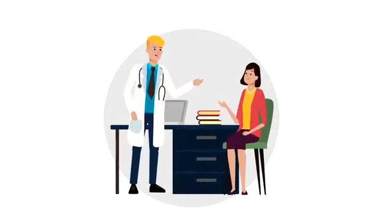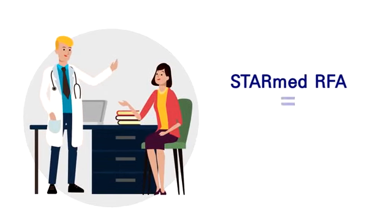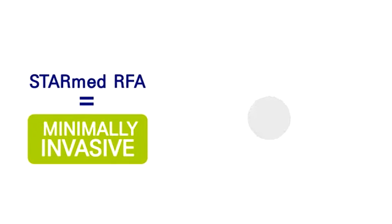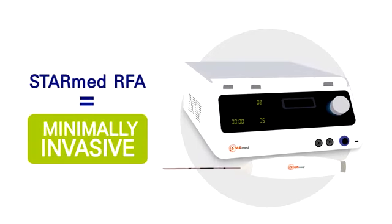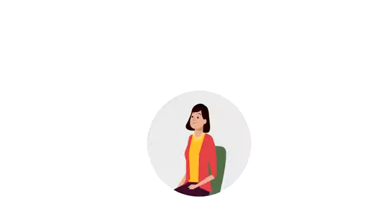However, thanks to an amazing, minimally invasive, non-surgical treatment called STAR-Med radiofrequency ablation, you can avoid surgery altogether. The STAR-Med RFA procedure can safely and quickly remove large, uncomfortable thyroid nodules, and can be performed in either an outpatient or hospital facility.